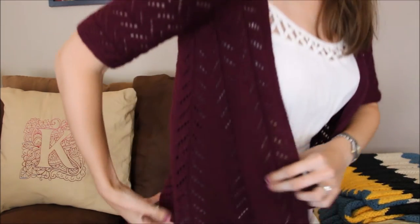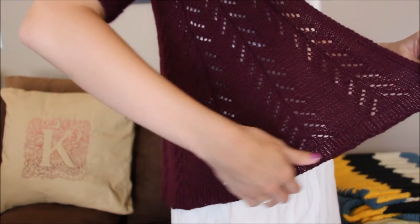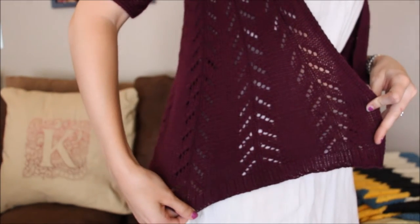I'll stand up and show you some of the pattern. It's a bit longer in the back and tapers up to the front, so it's a little shorter in the front. The lace is gorgeous. I modified the pattern slightly — I added three more repeats of the lace motif based on suggestions from other Ravelry projects, and I'm so glad I did because it's now the perfect length.